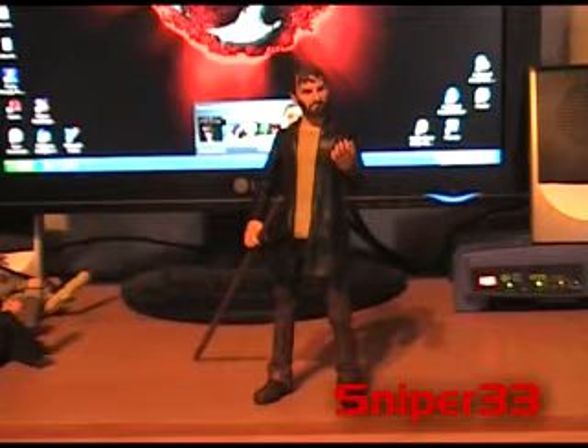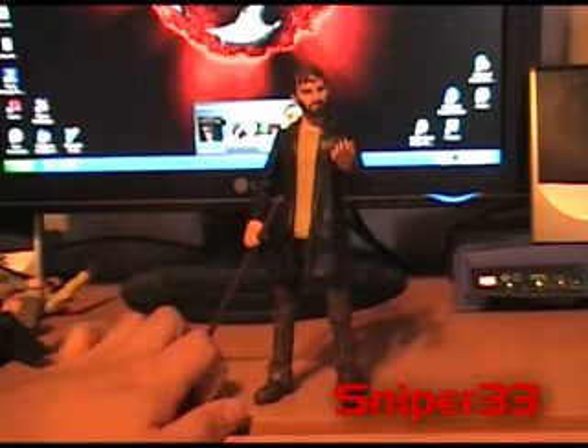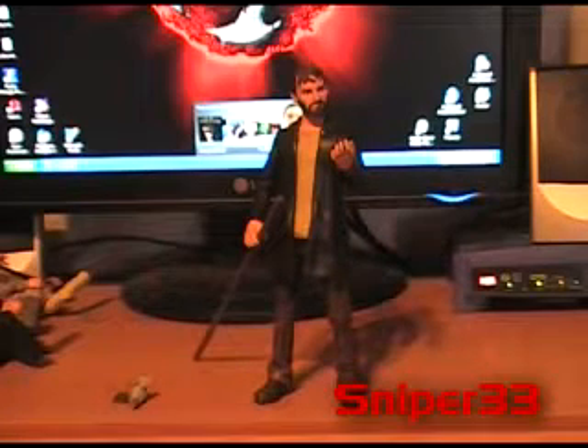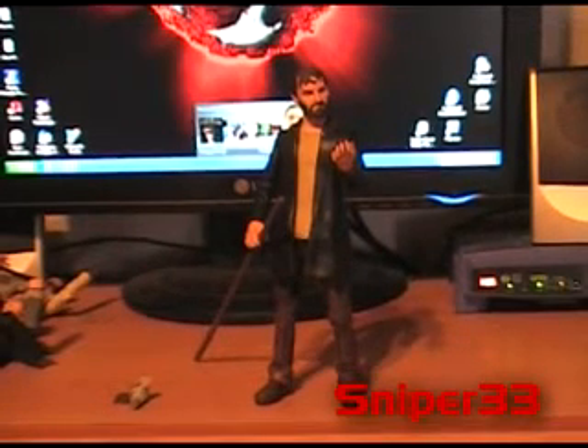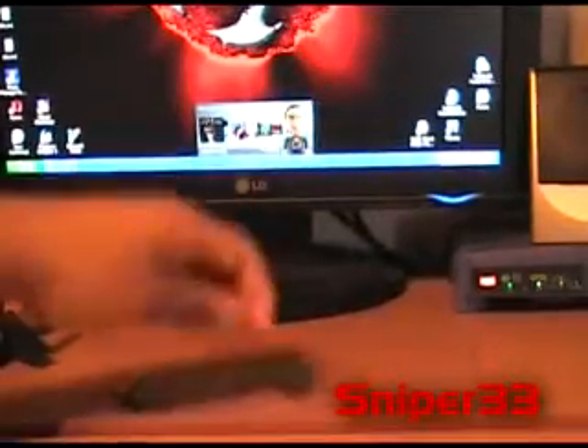Here we go with another character from series two of the Hero's figures. I think it's Cloud, C-L-A-U-D. I'm not exactly sure, I kind of forgot. Alright, quick look at details.